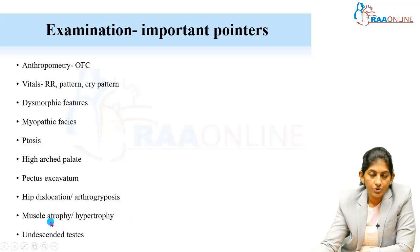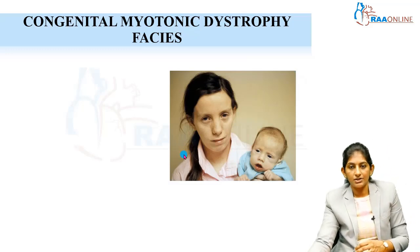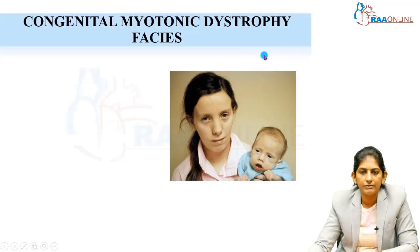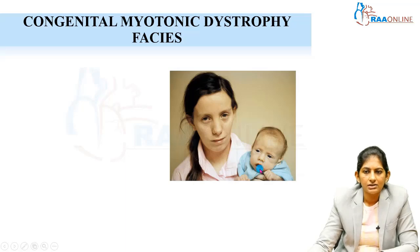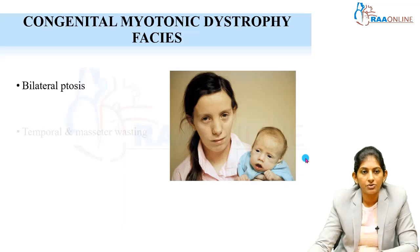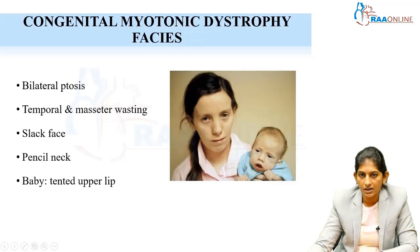This mother is herself a patient with myotonic dystrophy and has given birth to this child. Look at her face — a very expressionless, slack face with temporalis wasting, masseter wasting, and mild ptosis. Look at the baby: very obvious open mouth — a fish mouth or tented upper lip. This baby has congenital myotonic dystrophy. Ptosis and wasting of the muscles are present. This is a typical myopathic facies.